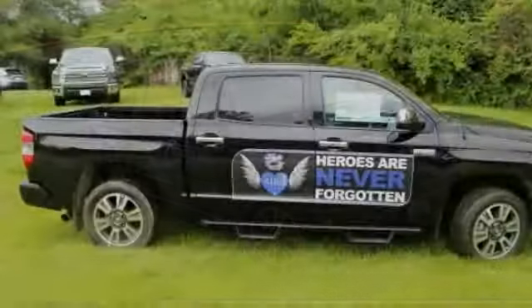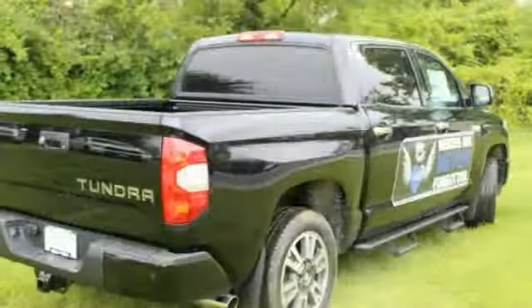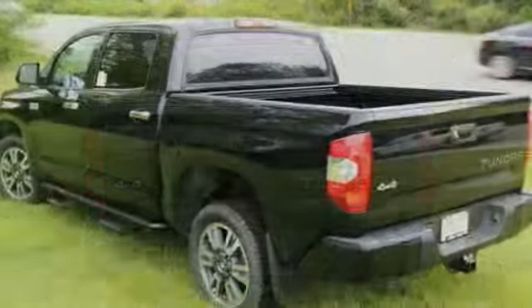Check out the 2019 Tundra. The Tundra has a number of unique features useful for those using it as a work truck, including extra large door handles, a deck rail system, and an integrated tow hitch.